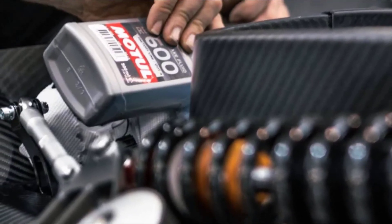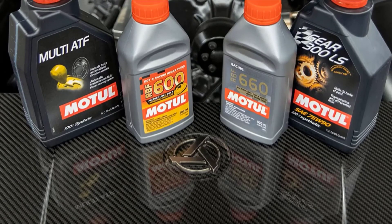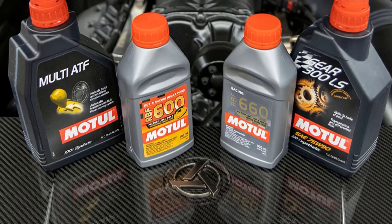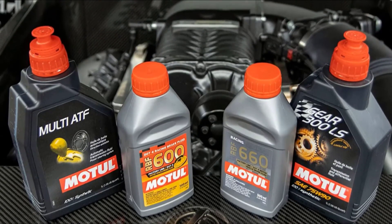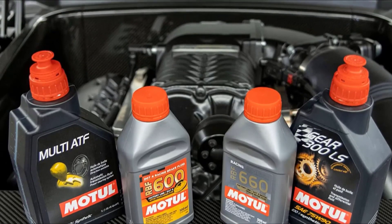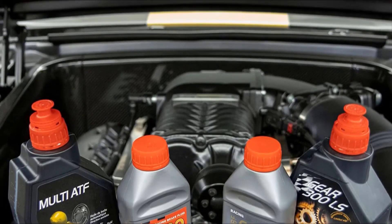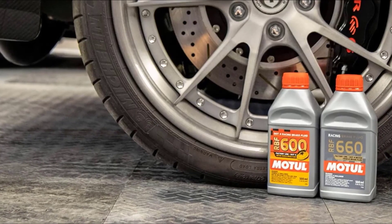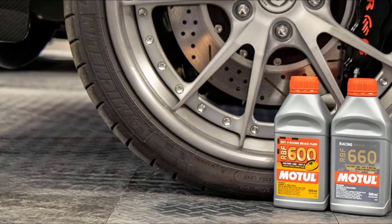It is a superb alternative to conventional brake fluid and offers the best blend of value and high performance for all types of vehicles, from daily drivers to track vehicles. It is a great product if you use the brakes heavily or participate in occasional track events or races. It fosters more protection against water penetration and increases performance. It is one of the top racing brake fluids on the market for the price.